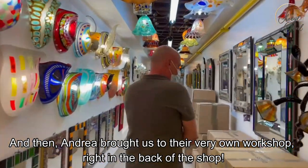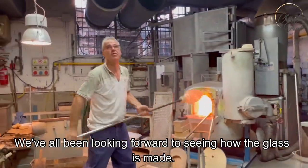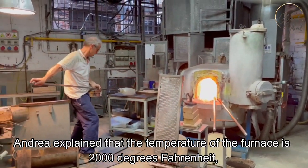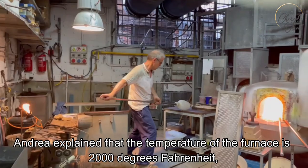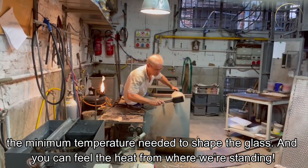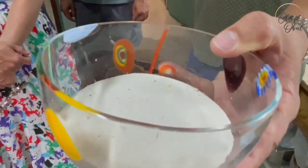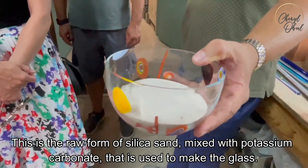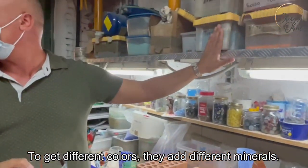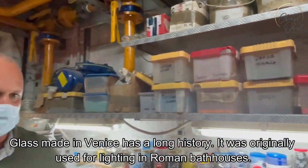Andrea brought us to their very own workshop right in the back of the shop. We've all been looking forward to seeing how the glass is made. Andrea explained that the temperature of the furnace is 2,000 degrees Fahrenheit — the minimum temperature needed to shape the glass — and you can feel the heat from where we're standing. This is the raw form of silica sand mixed with potassium carbonate that is used to make the glass. To get different colors, they add different minerals.